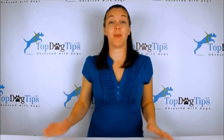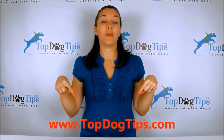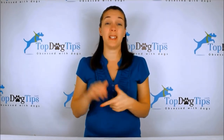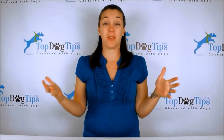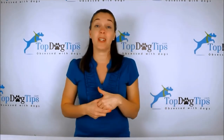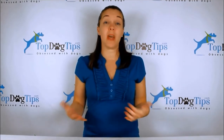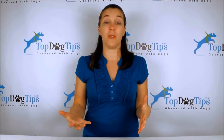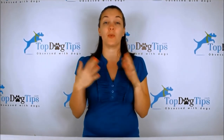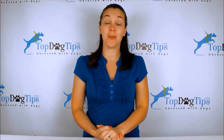Thank you so much for watching. We really appreciate you tuning in whenever we post a new video. You can check us out at topdogtips.com — we're always publishing new reviews, product information, top 10 lists, dog care, grooming, training, health, and vet tips. Find us on social media: Facebook, Twitter, Instagram, Google+, and Pinterest. Make sure to subscribe to our YouTube channel — search for Top Dog Tips and you'll get a notification every time I post a new video. Thanks again, and I'll see you back soon.